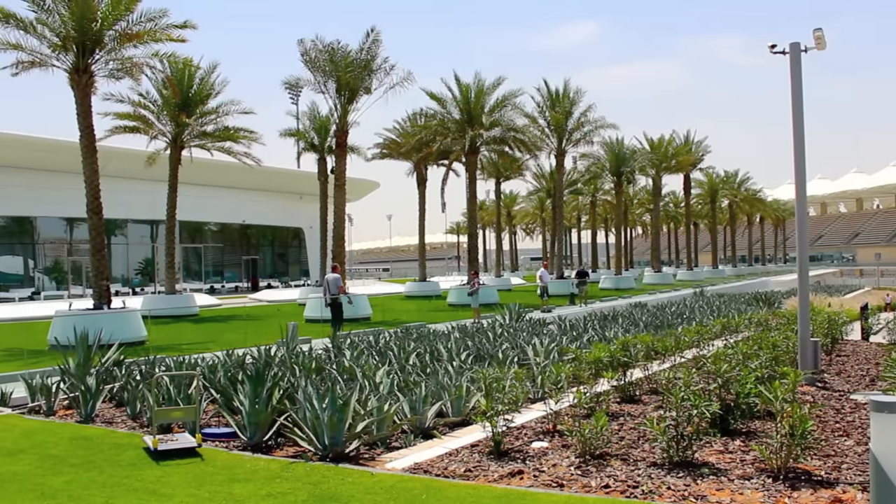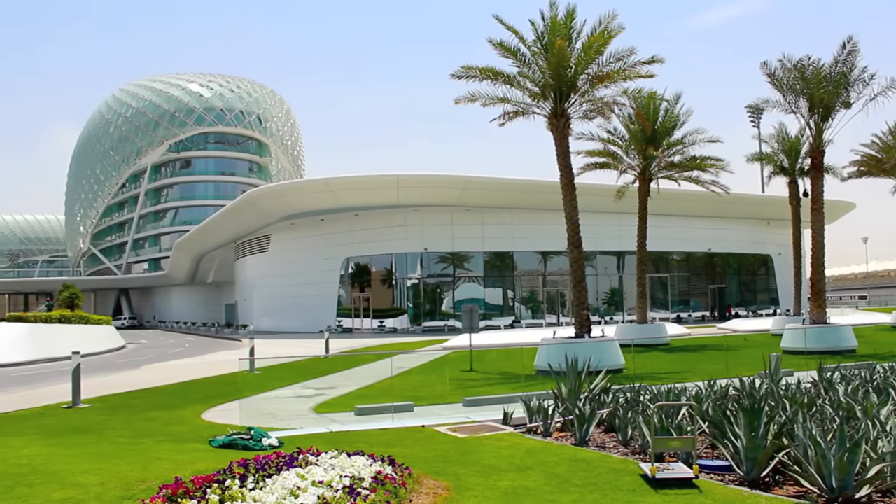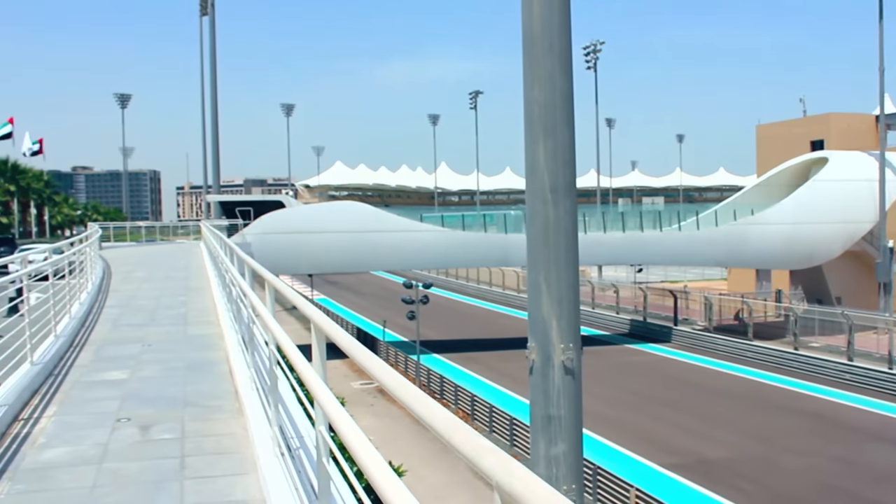This is the Palm Garden which can host receptions that are out of this world. With the backdrop of the hotel itself, it's a destination that you will never forget.